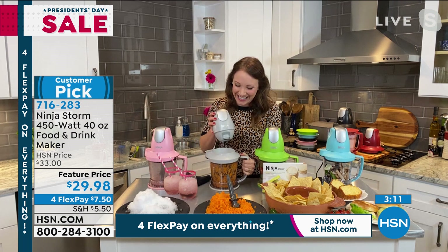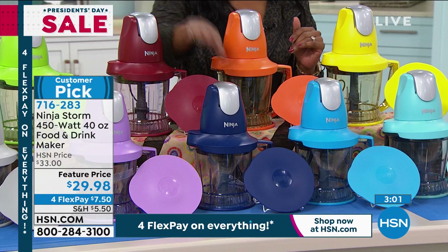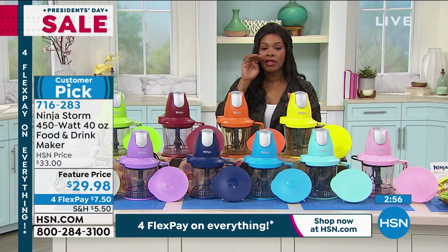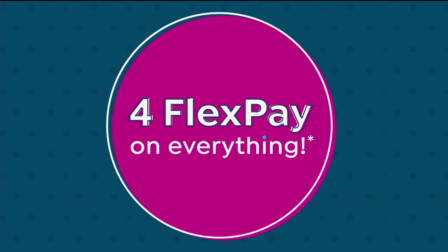Navy and cinnamon are the most popular and starting to get limited — now would be the time if you want those two. All other colors are still available. Remember, this is a feature price with 4Flex for President's Day weekend.